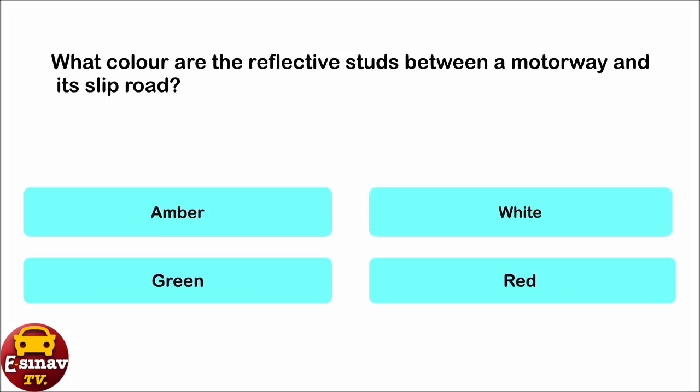What colour are the reflective studs between a motorway and its slip road? Amber. White. Green. Red. The correct answer is: green.